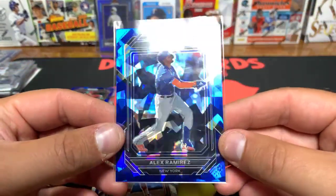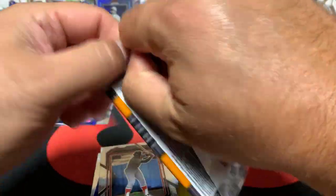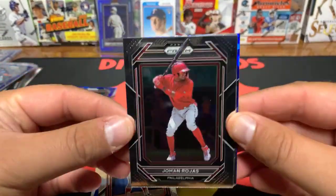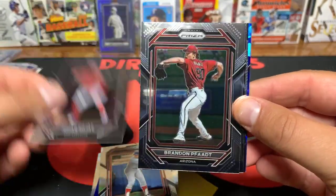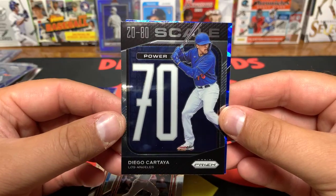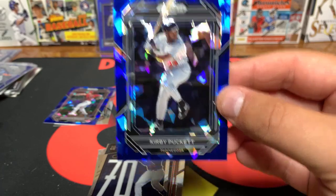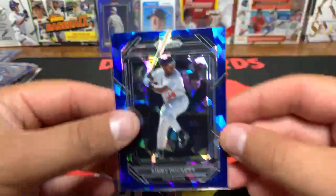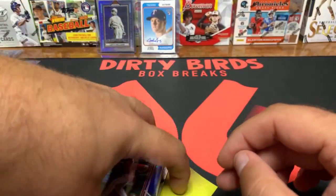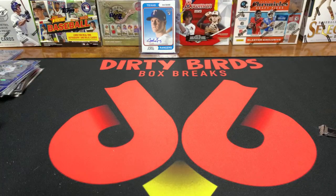Palmero, Kirby Puckett, Harold Baines, a Fred Lynn silver prism, and an Alex Ramirez on the blue cracked ice. Finally a good prospect. Last pack of the Prism — Johan Rojas, Brandon Pfaadt, Jim Rice, Diego Cartaya, and a Kirby Puckett. The legend himself, Kirby Puckett. All right, I'm taking this down — I'll leave Josh Young up there alone. We're due on some Topps Chrome here.